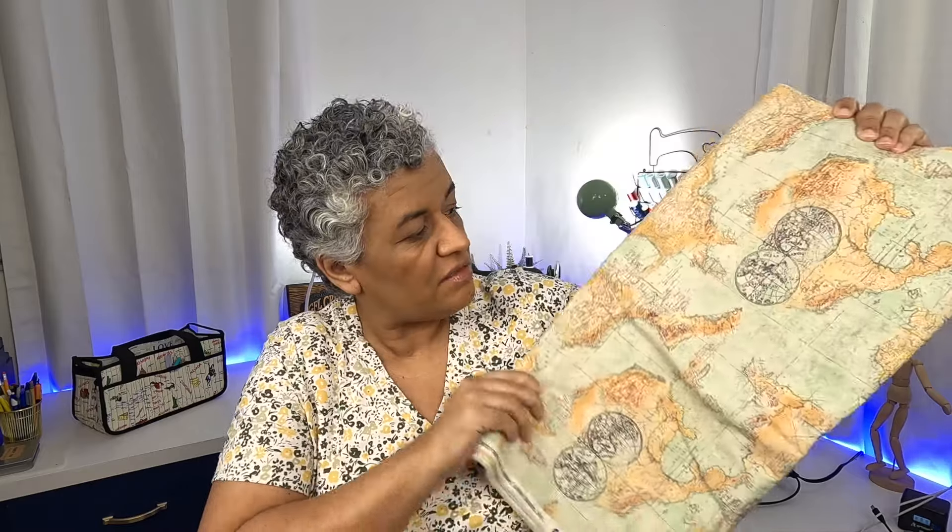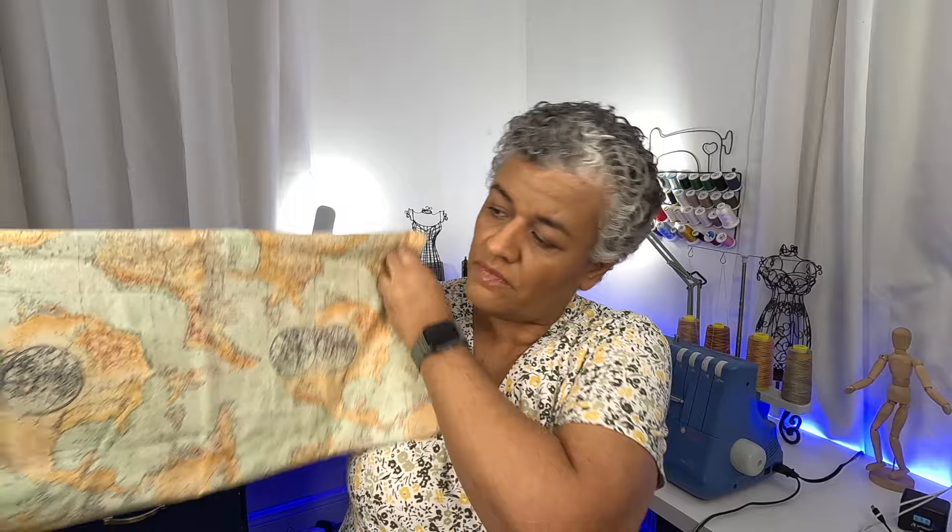I want to make the bigger version of the executive carry-all so I can put my computer and some other things inside. I do have this piece of fabric — it's 100% cotton. I purchased it from Hobby Lobby maybe last year, maybe a little bit more than that. It was on sale, from the sale bin. I think I have two yards of this. It's like an old world fabric — that's why I liked it. I want to use this fabric to make the computer bag.